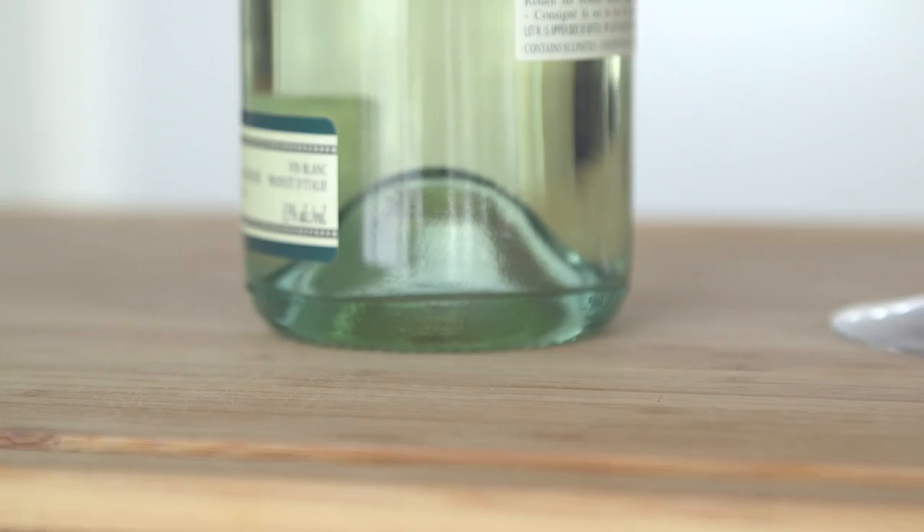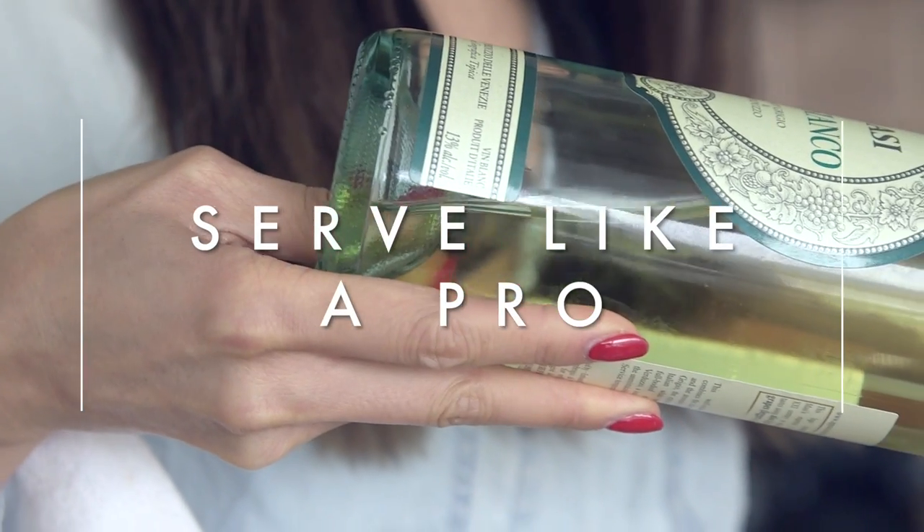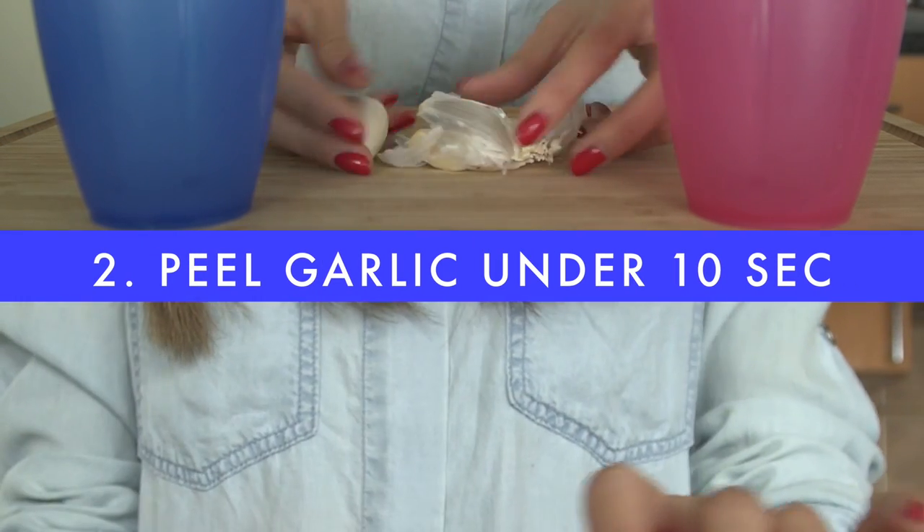Wine bottles nowadays are much stronger and machine-made, so the punt is simply part of wine bottle tradition. Some say it helps collect the sediment. What I like to do is put my thumb in the punt and pour — it's super easy and makes you look like a sommelier.